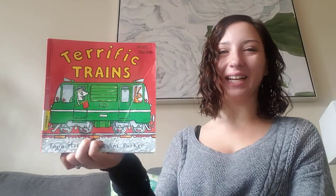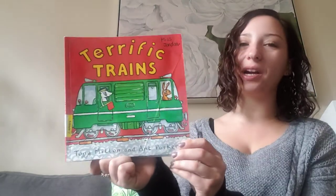Hi friends! Today we're reading Terrific Trains by Tony Mitten and Ant Parker.